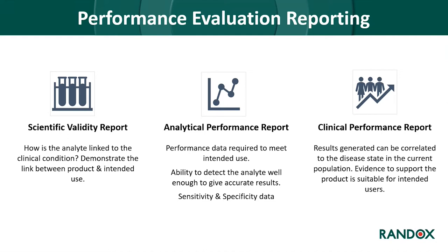The performance evaluation report is split into three sections. The scientific validity report analyses how the analyte is linked to a specific clinical condition. The analytical performance report covers sensitivity and specificity data and the ability to detect the analyte accurately and consistently. The clinical performance report demonstrates that results can be correlated to the disease state in the current population, providing evidence the product is suitable for intended users.